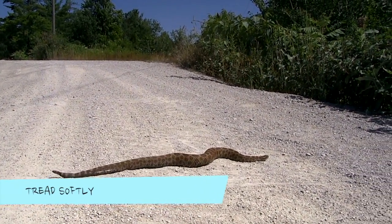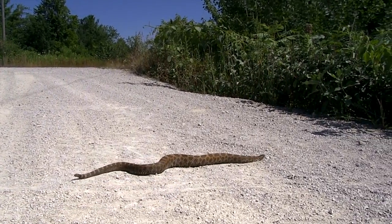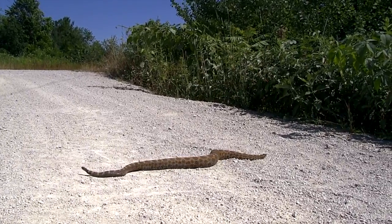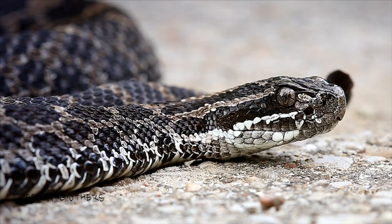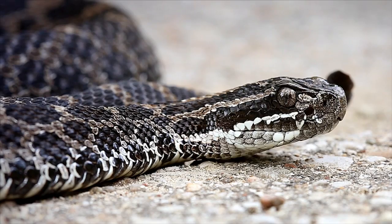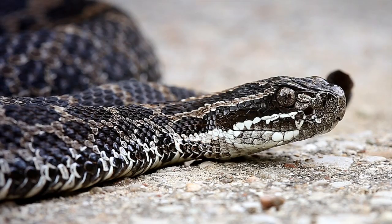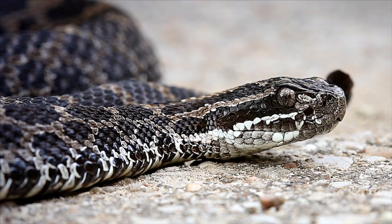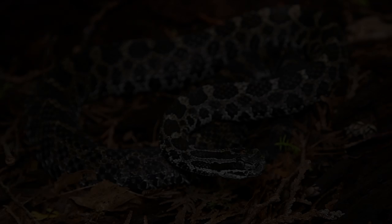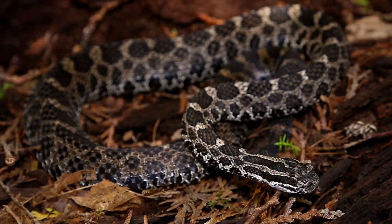Tread softly and avoid recreation, such as ATVing, in massasauga habitat and be aware of what you leave behind. The massasauga lives in a fragile ecosystem, but if we all do our part as good stewards of the land, rattlesnakes and humans can coexist peacefully. Perhaps the best way to help the massasauga is to educate others about them. These snakes are so often killed simply due to ignorance. Explain to people that no snake should ever be killed out of fear. Tell others that massasaugas are deserving of our respect and emphasize that they play an extremely important role in our ecosystem due to their rodent-eating habits.